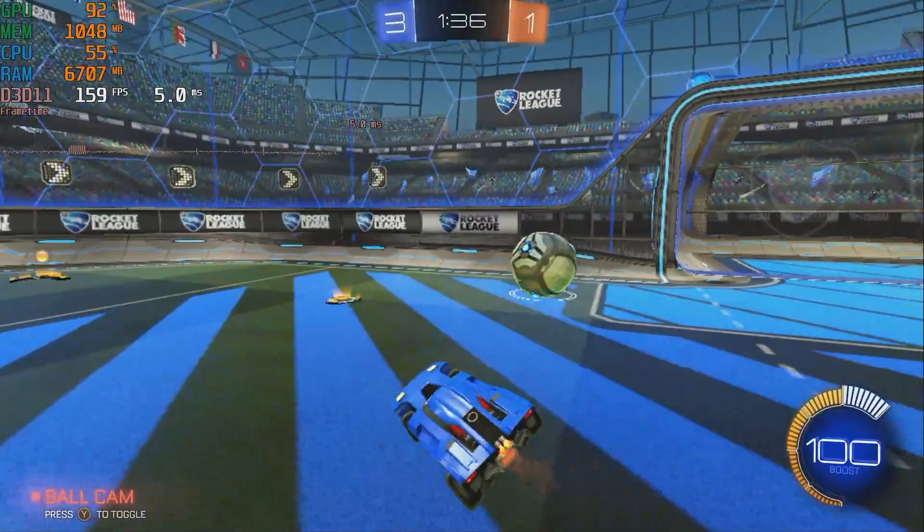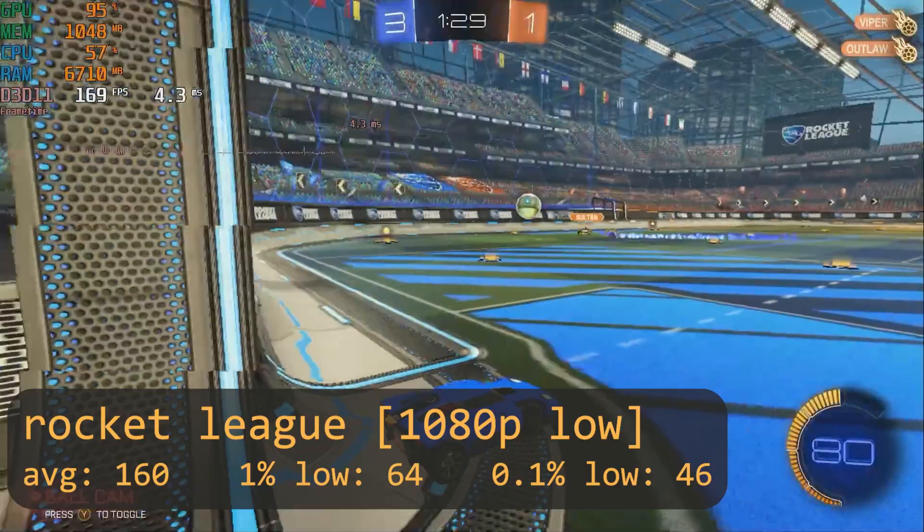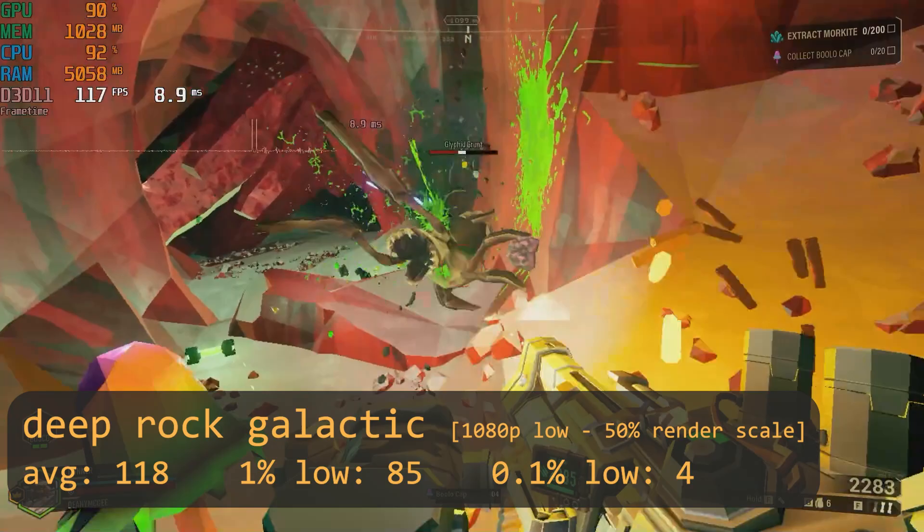For some budget gaming tests, I figured Rocket League was a good place to start, and I was pleasantly surprised to see that with the low preset it managed a very solid average of 160 fps and a 1% low of above 60. The gameplay was very smooth, and the GPU is clearly the limiting factor here and in most of the future game tests. Another game I wish I had more time to play is Deep Rock Galactic, and the i5-2400 had no issues here either, with an average of 118 fps and 1% lows of 85 fps.